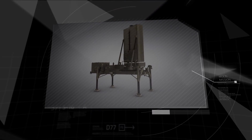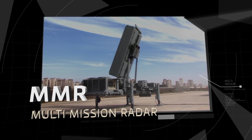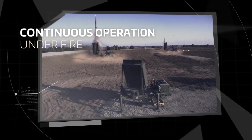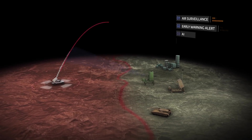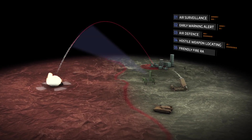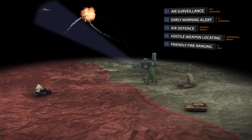IAI ELTA is proud to present the Multi-Mission Radar, MMR — Continuous Operation Under Fire. Imagine a radar system providing simultaneously detection, identification, and tracking ability of multiple targets in a variety of ranges.